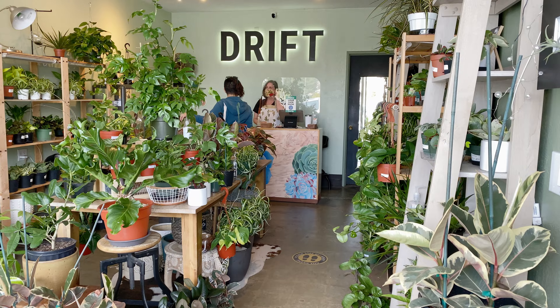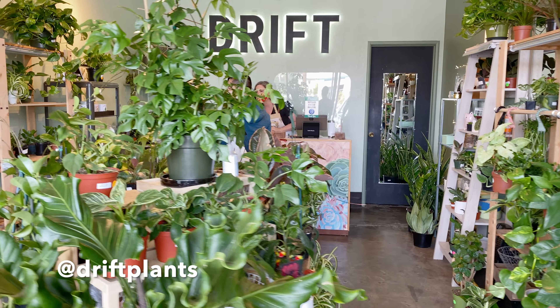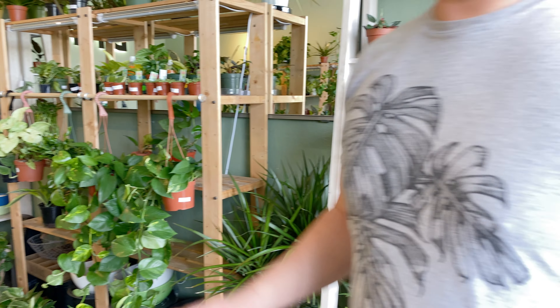Over time, me and my wife will just come in here and hang out to see what they've got. They bought this place from a previous owner — it used to be a succulent place — but then they took over and transformed it into a nice houseplant shop.